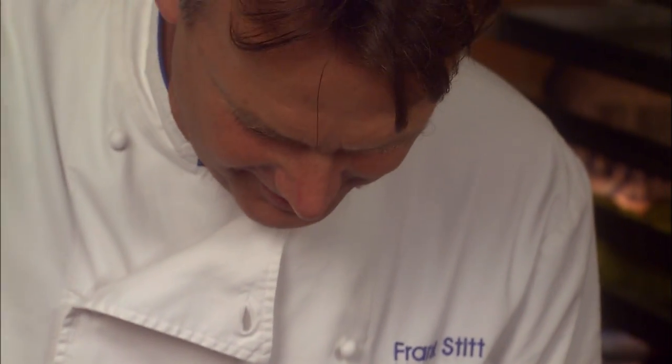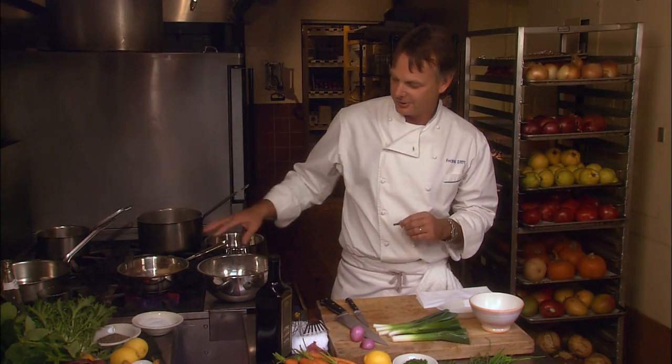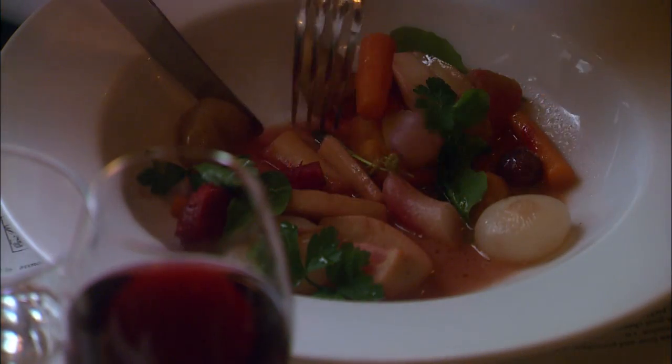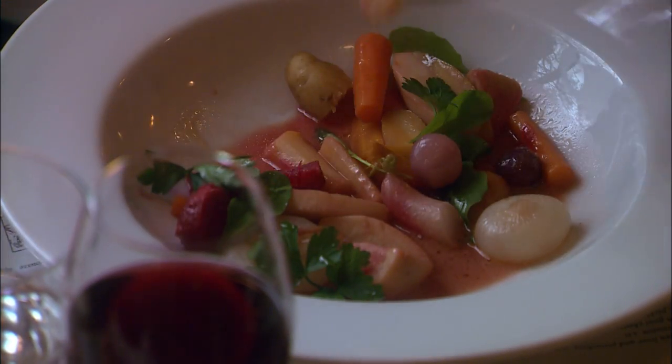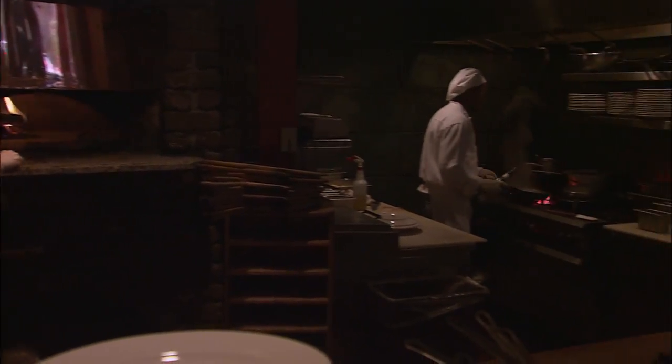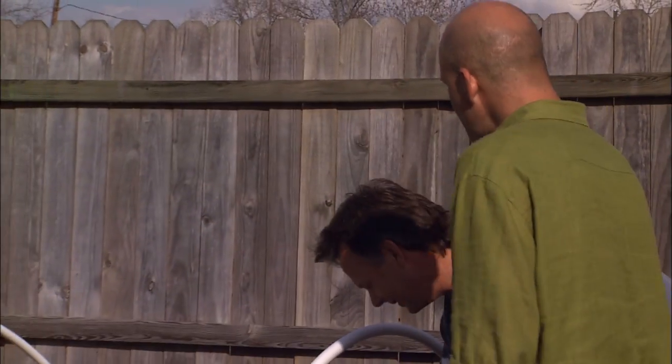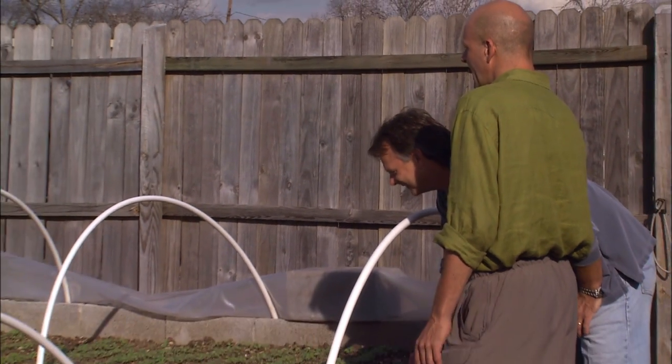We'd like you to meet Frank Stitt, five-star chef, owner of Highlands Restaurant in Birmingham, Alabama, James Beard Award winner, local boy makes good — also owns Chez Fon Fon. This top-five pick of Gourmet Magazine's best restaurants list opened yet another of Birmingham's finer eateries, Bottega. We are now inviting Chef Stitt to step along this alleyway so that we may all be surprised by what is behind that fence.